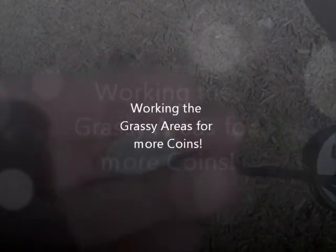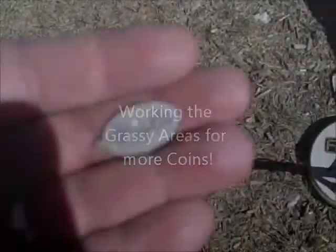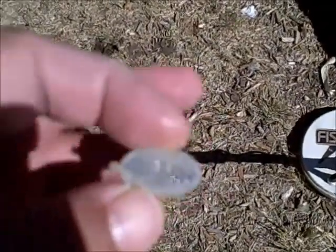We're out and about here at a schoolyard, checking out some grassy areas since we've got some damp areas to check out. There are some grassy areas where the ground's not so hard packed since we've had some rain.